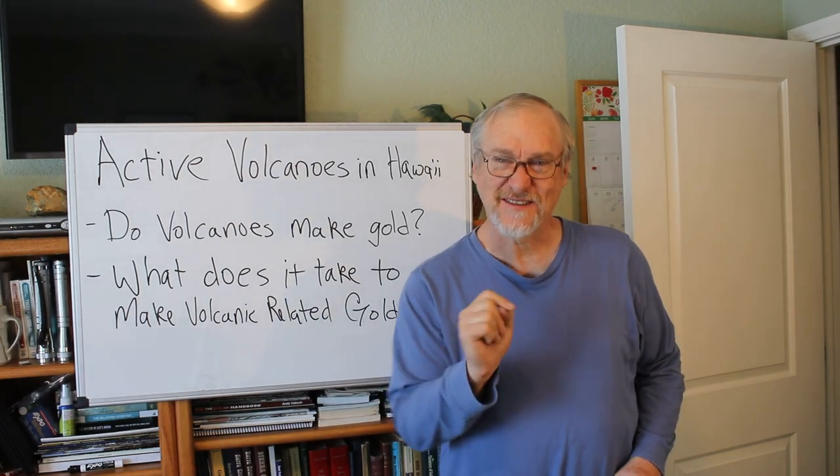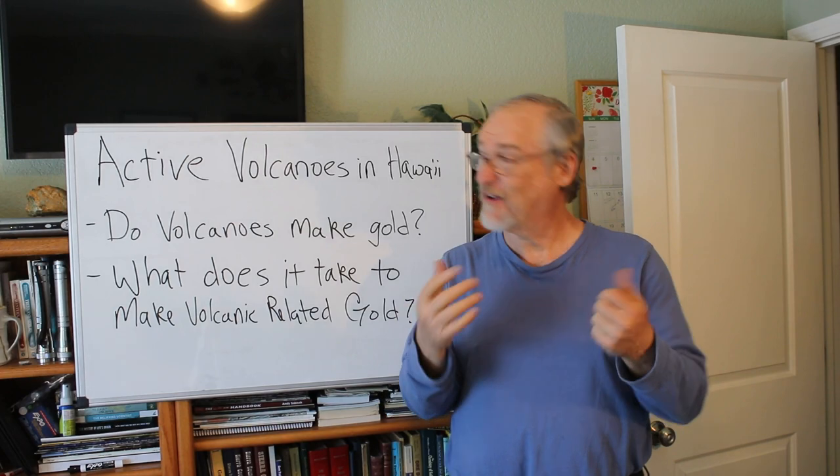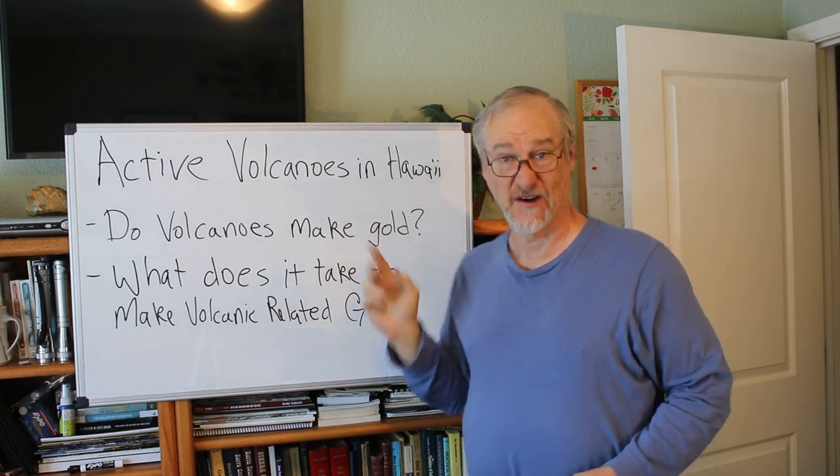Hey, I'm Chris Roth, the Professional Prospector, and today we're going to talk about volcanoes and gold.